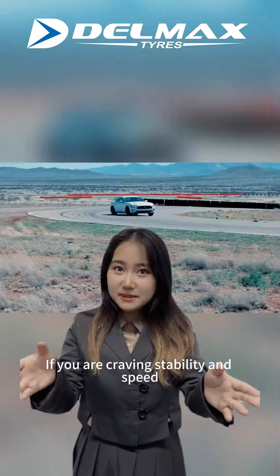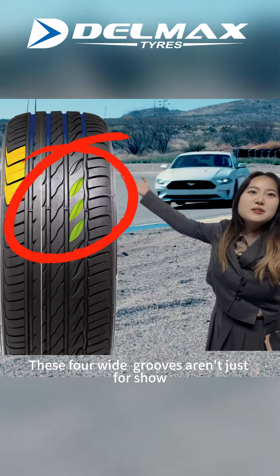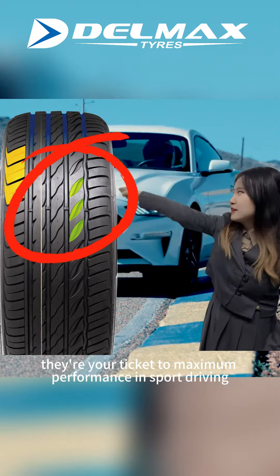If you are covering stability and speed for control from the max, you can't mean that. These four wide grooves are not just for show — they are your ticket to maximum performance in sport driving.